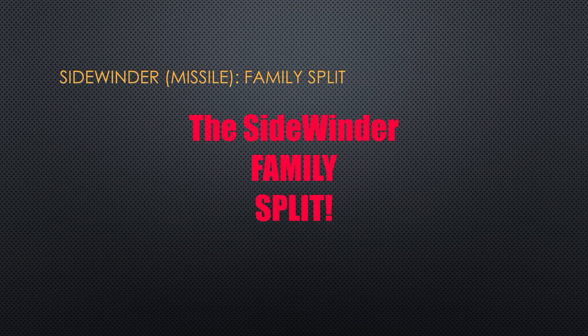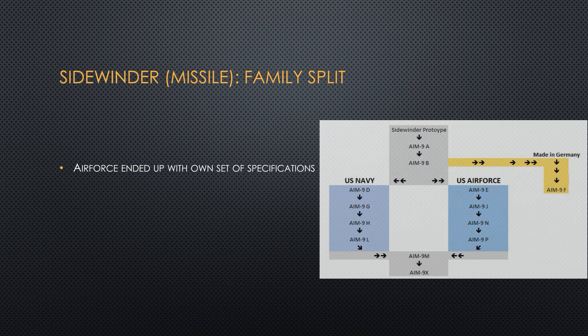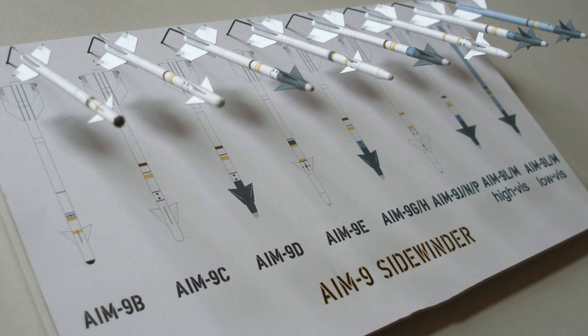Let's come back to the missile. There are a lot of different Sidewinders, and that is all the cause of the Air Force and Navy, because the family of Sidewinders had a split. The Navy had their own specifications, the Air Force had their own. The Air Force ended up creating the E and J models, whereas the Navy created the D, G, and H models — and those are the ones we're going to talk about in this video.